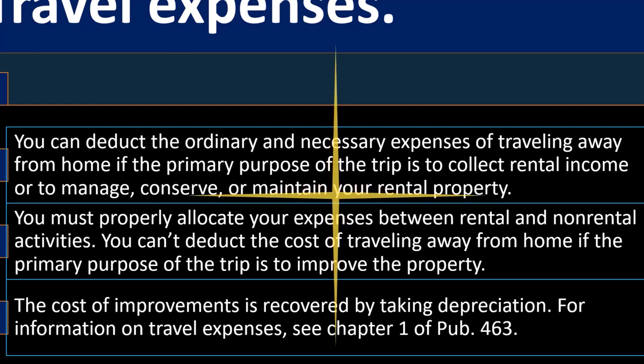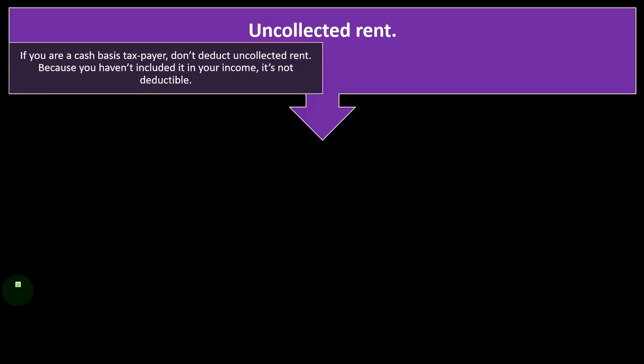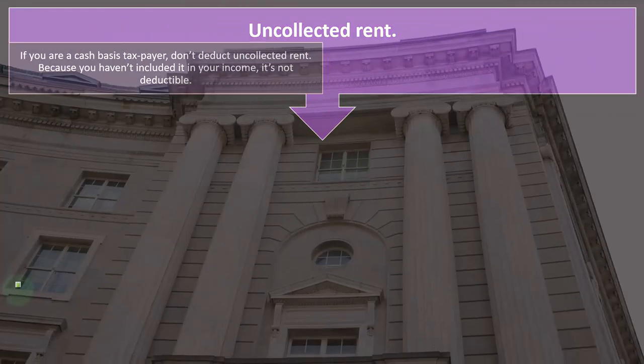If you're trying to improve the property, we would like to expense it, but the IRS says that's part of the cost of your improvements, which you would have to put on the books as an asset and not get the benefit of the expense until you depreciate it. For information on travel expenses, see chapter one of Publication 463 on the IRS website.